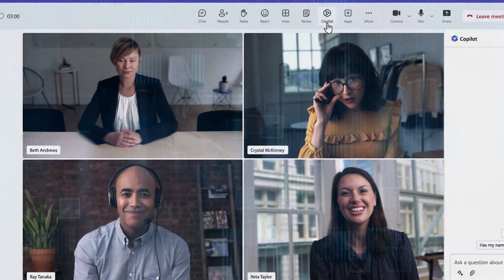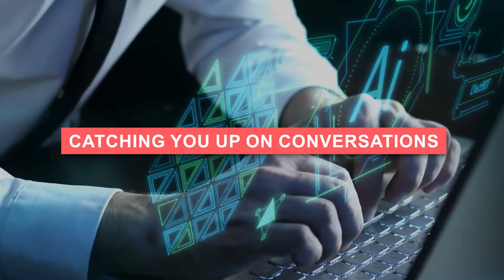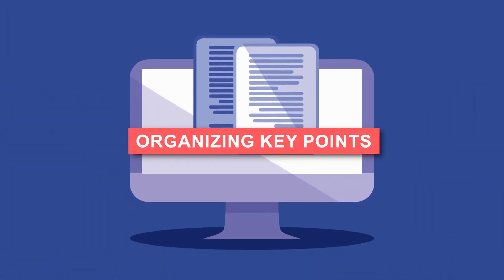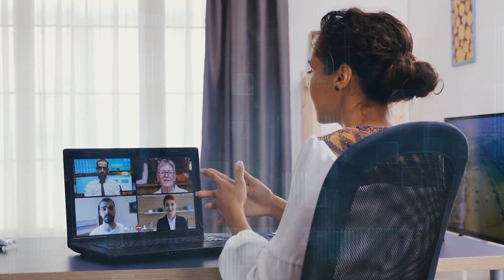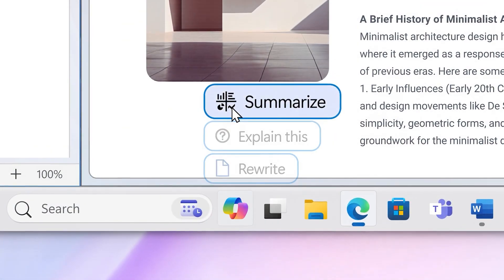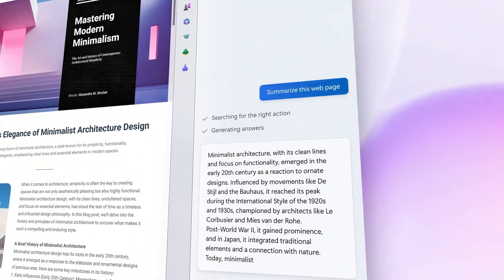Some of these cool features include streamlining meetings. Copilot helps make meetings more effective and organized by catching you up on conversations, organizing key points, and summarizing important actions. Enhancing collaboration — integrated with Microsoft 365, Copilot makes teamwork smoother and more efficient among colleagues. Boosting productivity — with skills like creating, summarizing, analyzing, and collaborating, Microsoft 365 Copilot is a game-changer for getting things done.